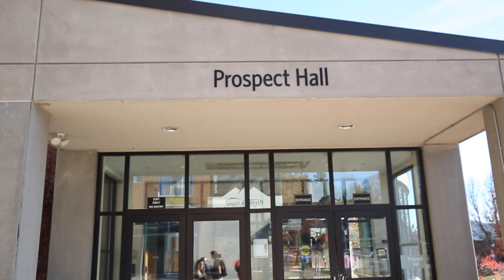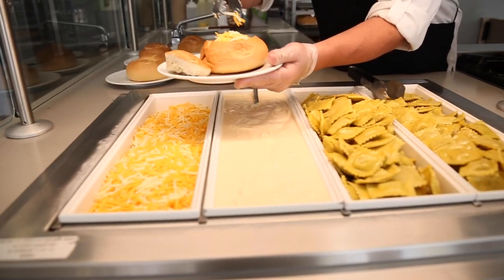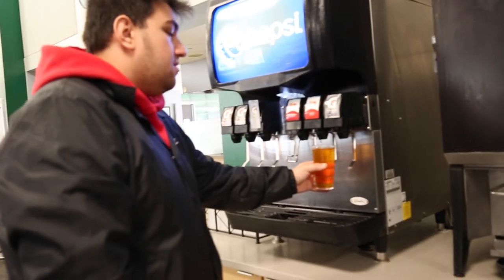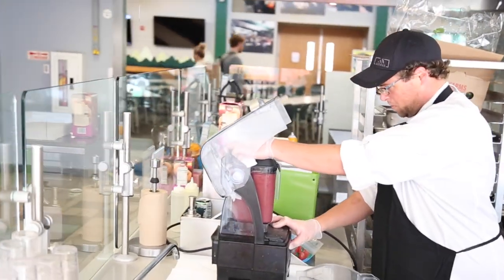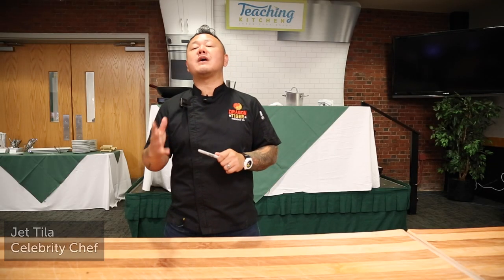Residential dining is more than just access to a variety of food. It is a focus on community experience centered on culinary excellence and expertise, fresh ingredients. Whether students are using our fuel line within the dining hall — where food is all prepared free from the top nine allergens — or working with our registered dietitian, or working with us on campus for culinary inspired events.